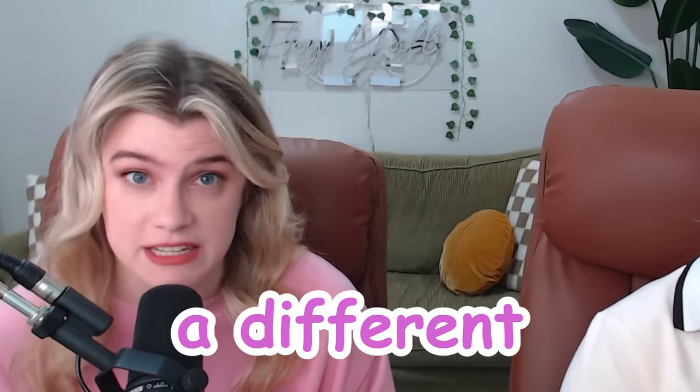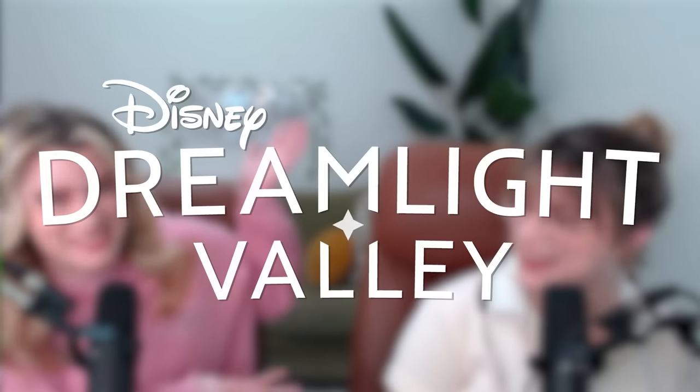Today we're going to build a house, but every room is going to be a different Disney movie. Oh, did you forget to mention the game? Whoops. That's the most important part, because today's video is brought to you by Disney Dreamlight Valley.